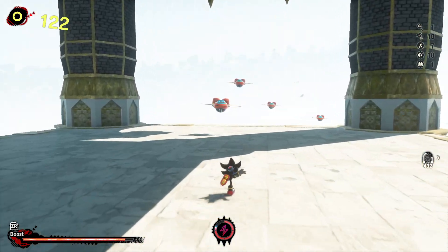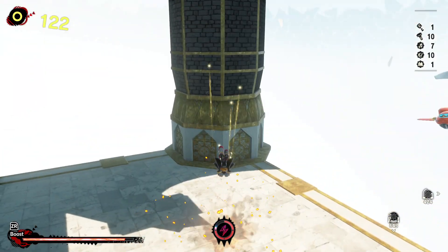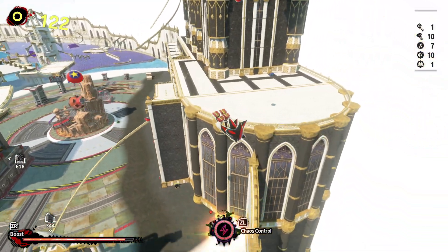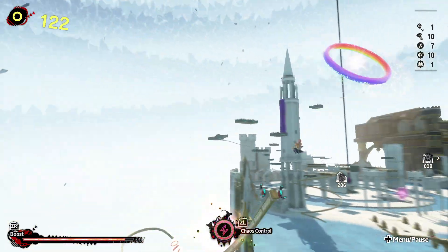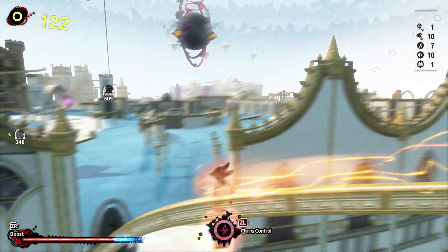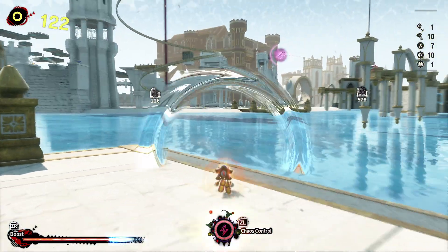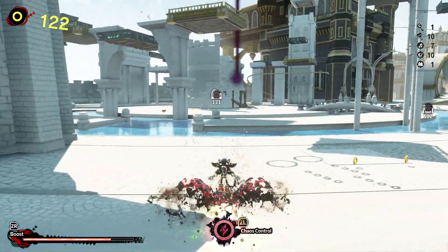This almost makes me not really want to do the Sonic half of the game, but after I get done with Shadow's story I'm gonna go through the story with Sonic, and then I just get to enjoy the game at my own leisure.